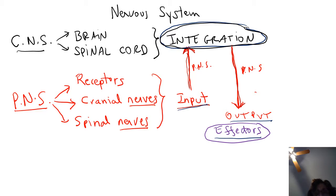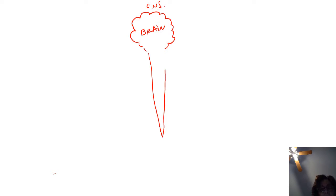Keep in mind, the input is gathering information from inside and outside the body, and that information is being sent to the central nervous system. If a response is needed, the PNS nerves will carry out the command output to effector organs throughout the body. So the CNS includes the brain and spinal cord, and the function of the CNS is processing information, which is also called integration.